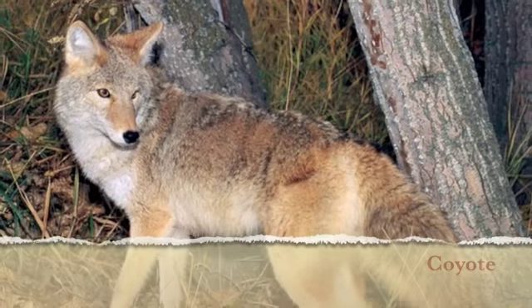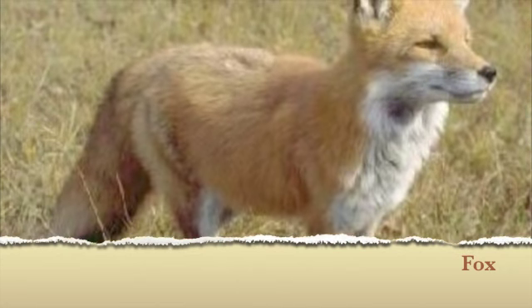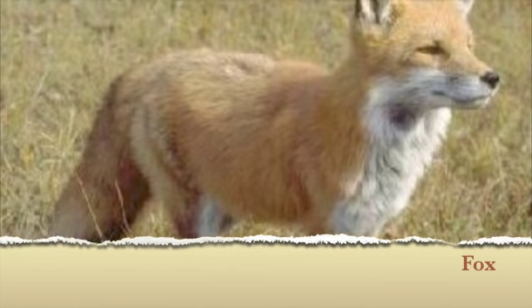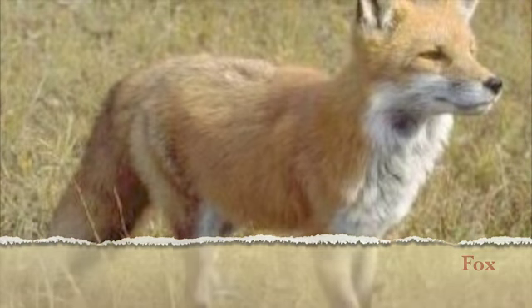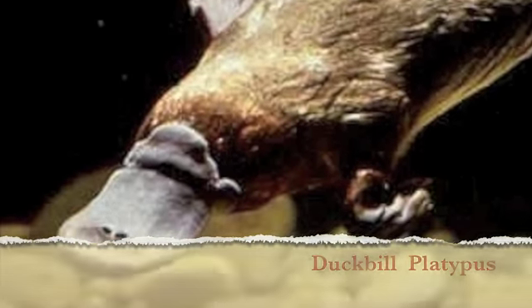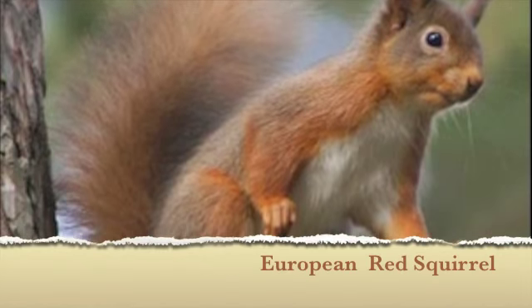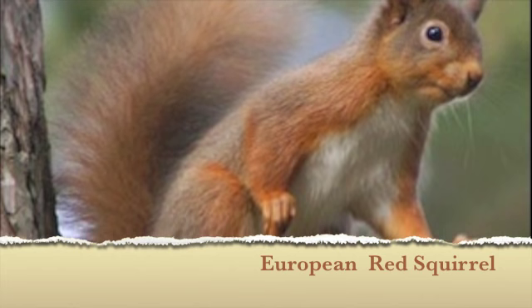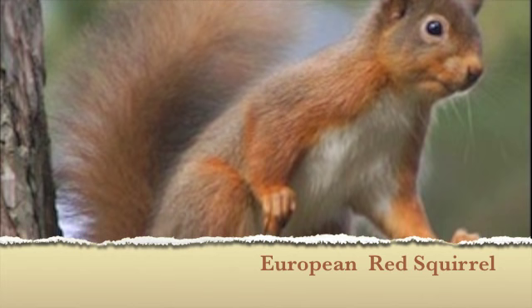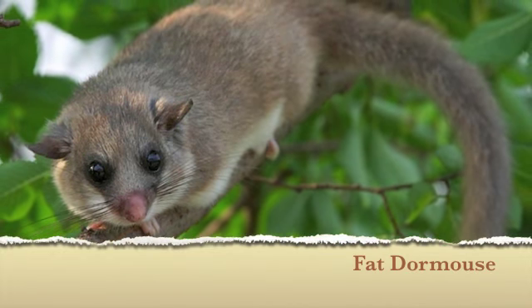Coyote and foxes. The similarities of these animals makes them compete among themselves to hunt good prey. Australian platypus. European red squirrel and other squirrels in general. And finally, fat dormouse.